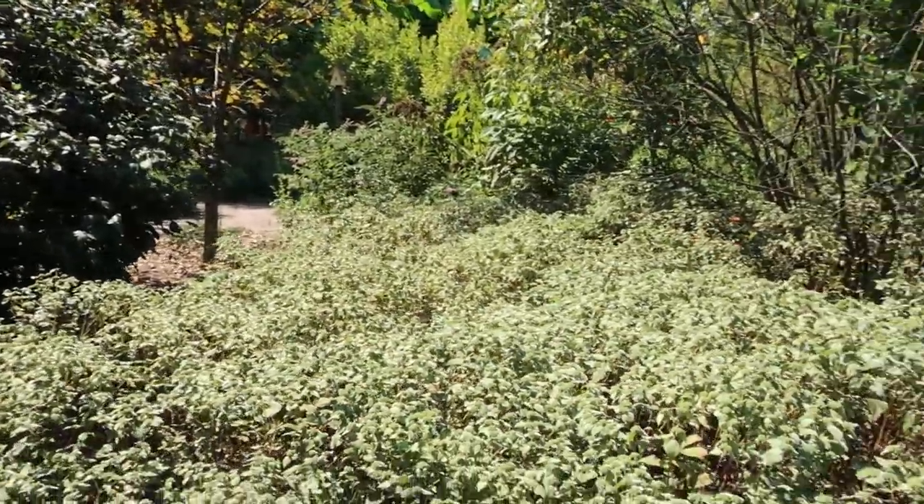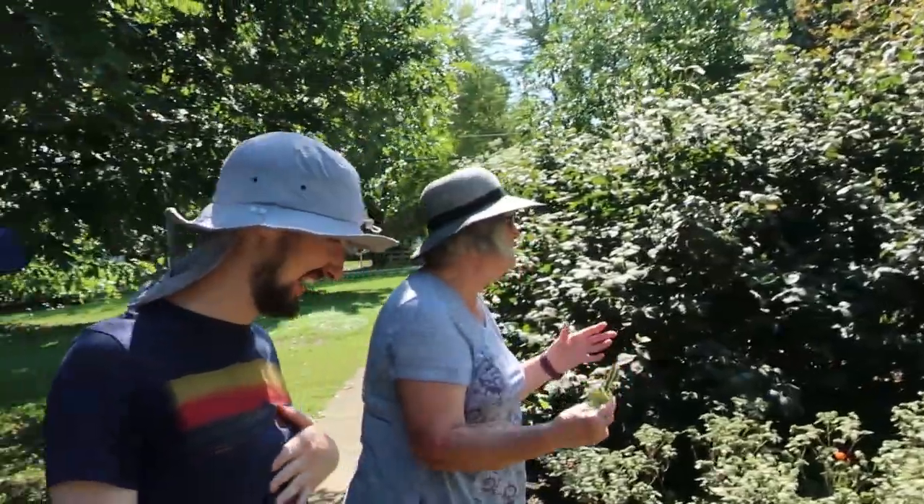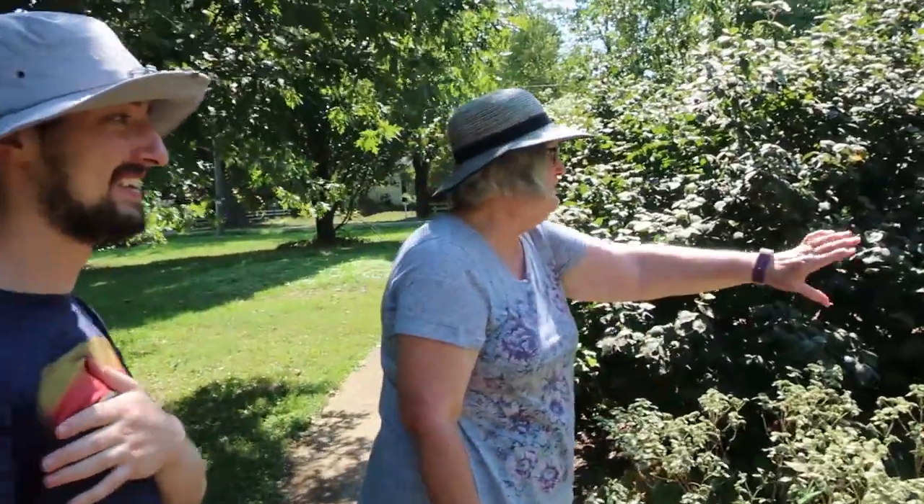When you started this, I'm sure it was only just a tiny little clump. It was a tiny clump, and believe me, every year we have to cut it back.